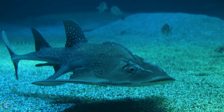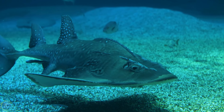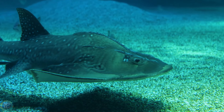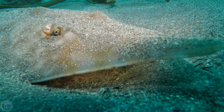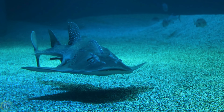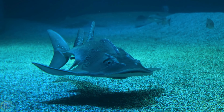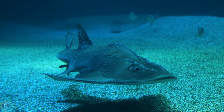Giant guitarfish: this fish, resembling a ray-shark hybrid, has a unique ability to retract its eyeballs nearly 1.6 inches into its head using a powerful muscle. This feature helps it protect its eyes from sand or coral debris while hunting for prey on tropical ocean floors. Interestingly, other animals, including frogs and humans, can also retract their eyeballs, but to a lesser extent.